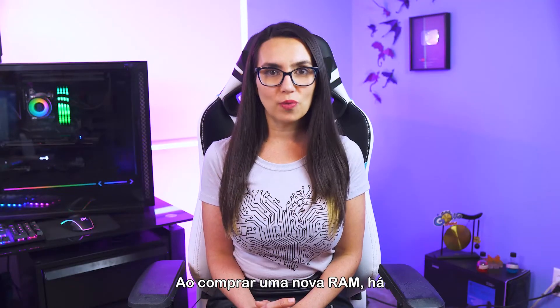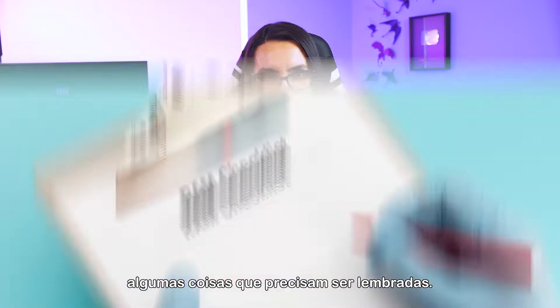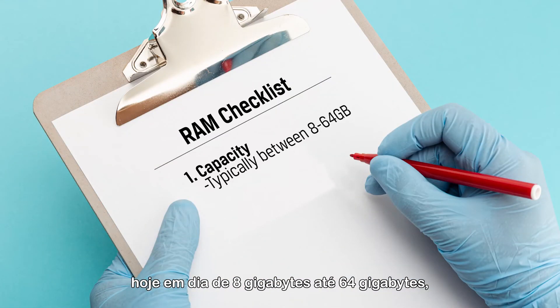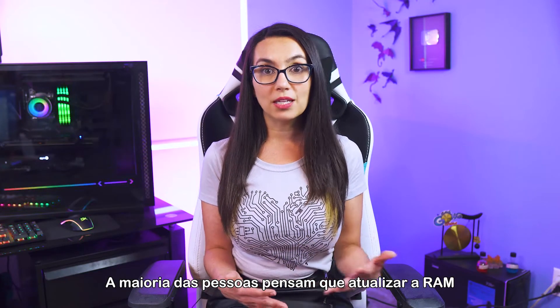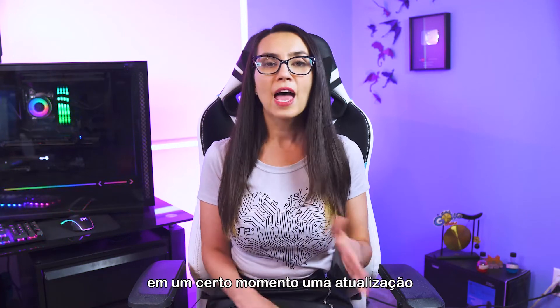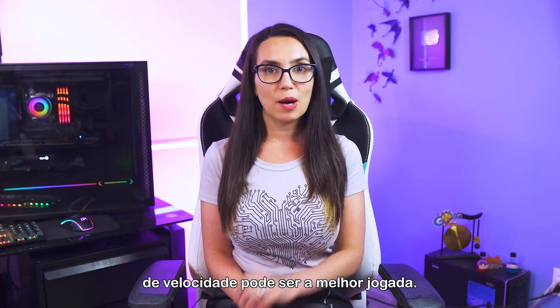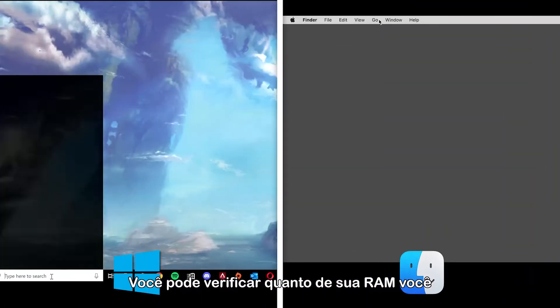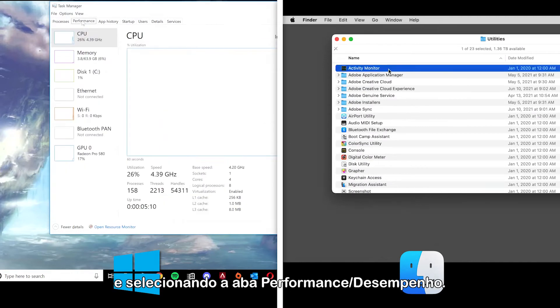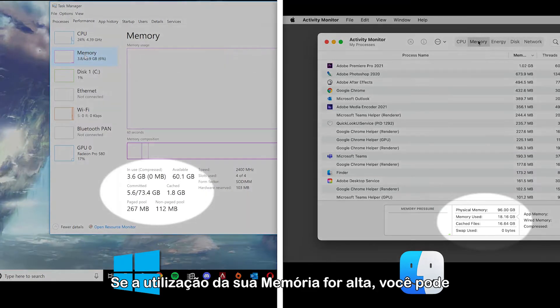When looking at buying new RAM, there are a few things to keep in mind. First, the capacity of the RAM, typically measured nowadays between 8GB to 64GB, shows you how much data the RAM can hold at any given time. Most people think upgrading RAM simply means getting more capacity, and while this is certainly helpful if you do not have enough, at a certain point a speed upgrade might be the better play. You can check out how much of your RAM you are currently using by opening your task manager and selecting the performance tab. If your memory utilization is high, you may think about upgrading RAM capacity.